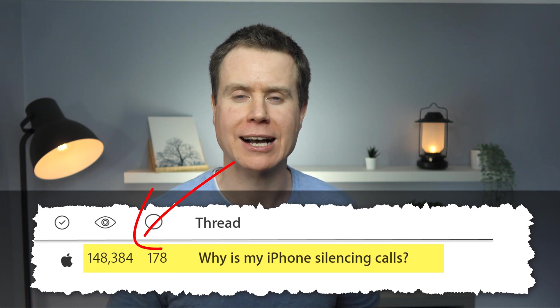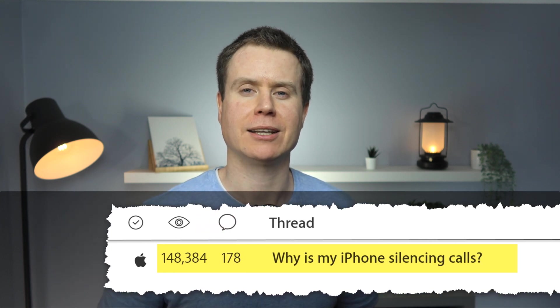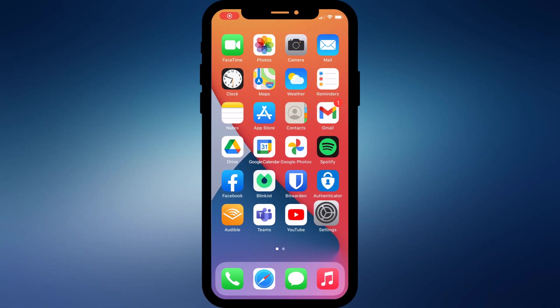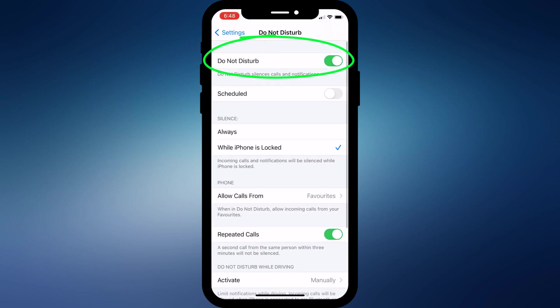If you missed my video on why some calls get silenced and go straight to voicemail, then you might be interested in watching this. Apparently, lots of people are having an issue where their iPhone is silencing incoming calls and diverting them straight to voicemail. Your immediate thought is probably that the phone is set to Do Not Disturb, and this is where you would usually go to silence your phone. However, if you're confident all your Do Not Disturb settings are disabled, then there are a few more options you can try.